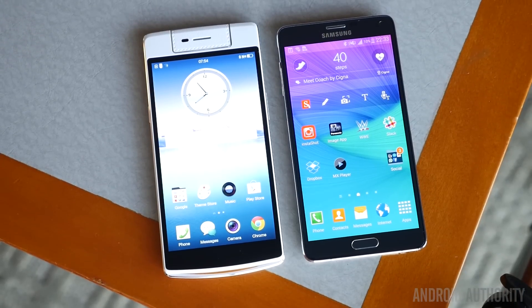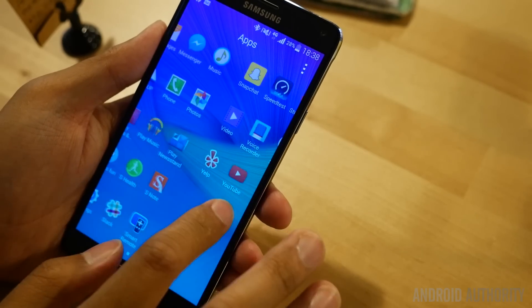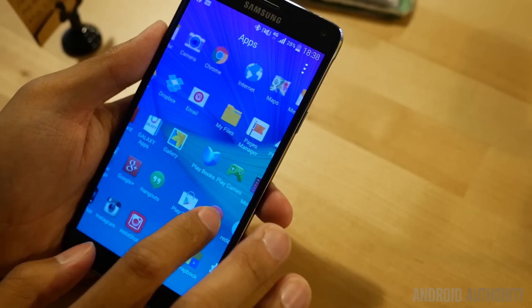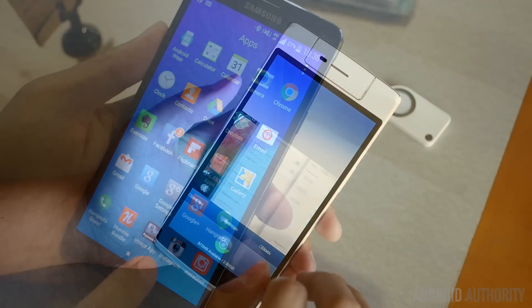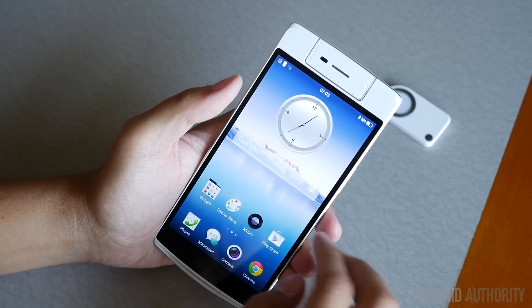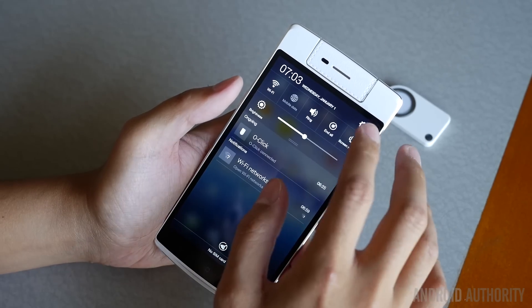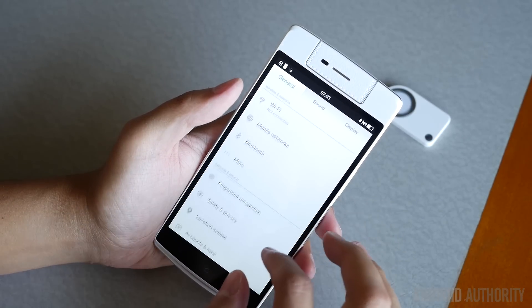The display situation is where the N3 does fall behind just a little bit, because its 1080p resolution screen is simply trounced by the Note 4's Quad HD display. For all intents and purposes, the differences in resolution might not be seen by the general user, but it is something to take into consideration. Nonetheless, the N3 did show some pretty nice colors and brightness from its TFT construction, while the Note 4 continues to show how Samsung has great prowess when it comes to screen technology.